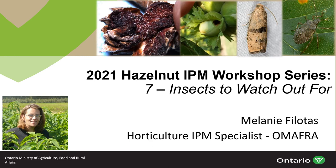Hello and welcome to Part 7 of the Ontario Hazelnut IPM Workshop Series for 2021, Insects to Watch Out For. My name is Melanie Filitas and I am a Horticulture Integrated Pest Management Specialist with the Ontario Ministry of Agriculture, Food and Rural Affairs. For general information on hazelnut scouting and where you can find additional information, refer to Part 1 of this webinar series, Introduction to Hazelnut IPM.